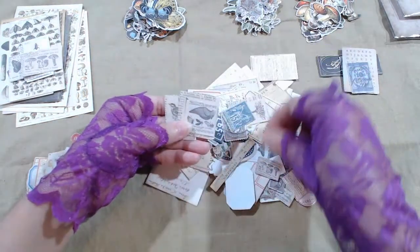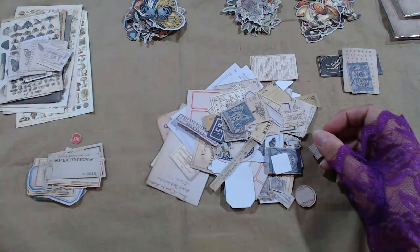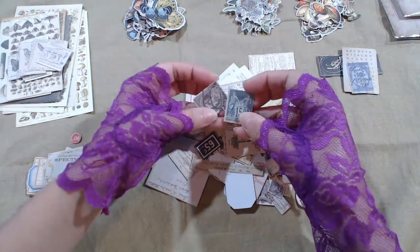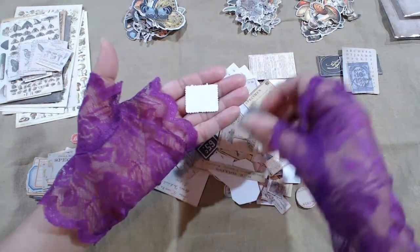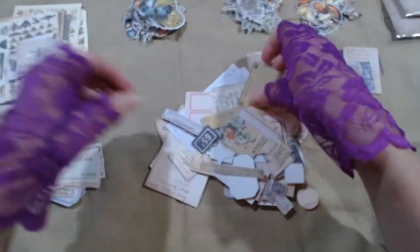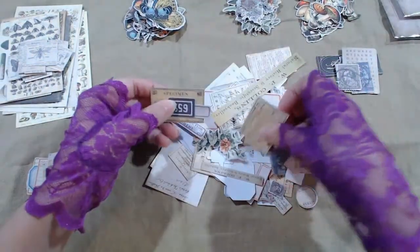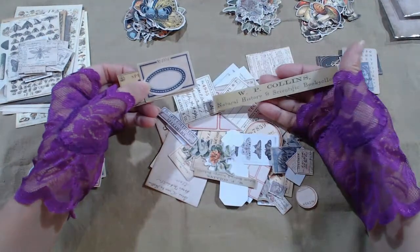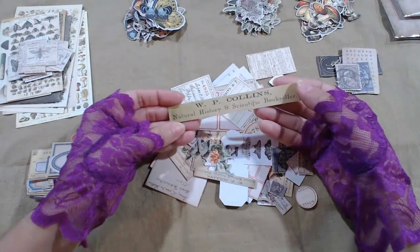Birds, mushrooms, very cool. Birds, mushrooms — it really does look like a stamp, so amazing. Book, back to some blank labels. Natural history and scientific bookseller — cool.